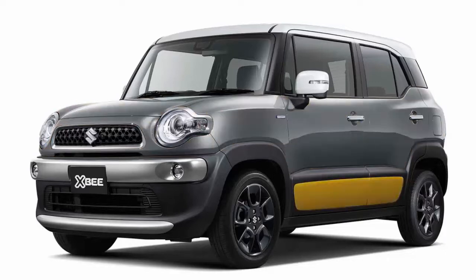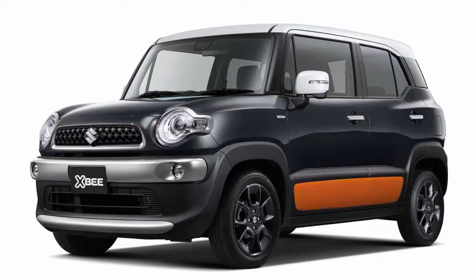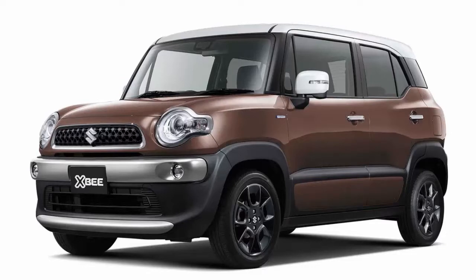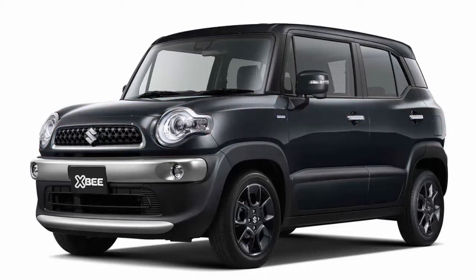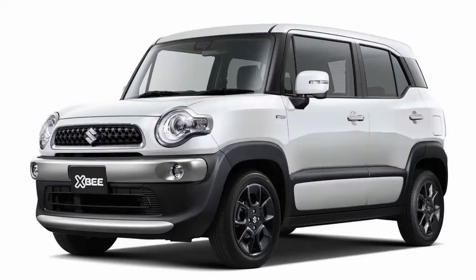The automotive industry has a way of balancing itself out. The Dodge Viper went out of production, for example, a few months after the first Ford GTs started rolling off the line. While Ferrari and Lamborghini were giving up on the manual transmission, Porsche was doubling down.